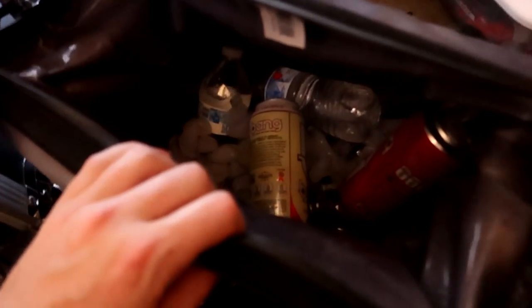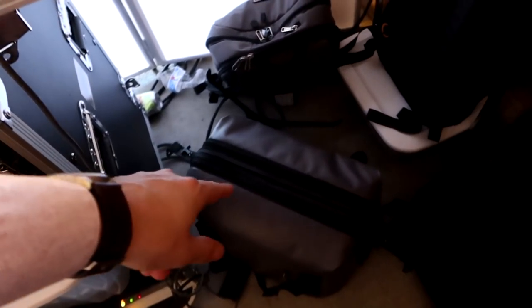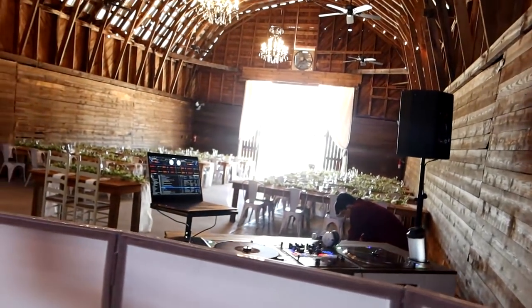Tip number two: a cooler full of drinks — in our case water and caffeine, the two most important things. And tip number three: inside that bag is snacks — crackers, sorts of food that we can snack on if we get hungry. Food and water are huge, especially outdoors.